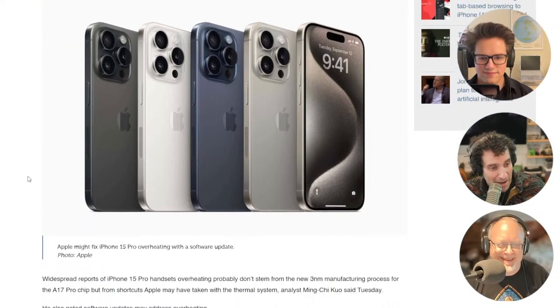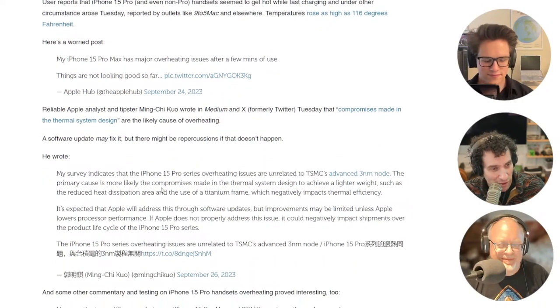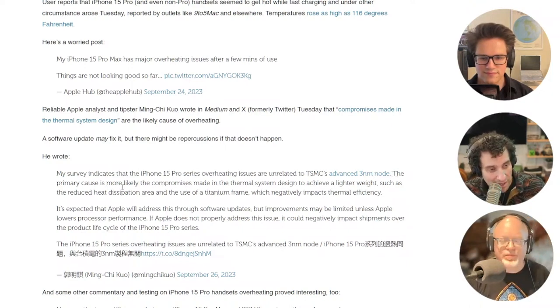Ming-Chi Kuo had a tweet about this. He said his survey indicates that the iPhone 15 Pro series overheating issues are unrelated to TSMC's advanced 3-nanometer node, which some people were speculating was the problem — that the chips just ran hotter. The primary cause, he says, is more likely the compromises made in the thermal system to achieve a lighter weight, such as the reduced heat dissipation area and the use of a titanium frame, which negatively impacts thermal efficiency. So maybe that's it.